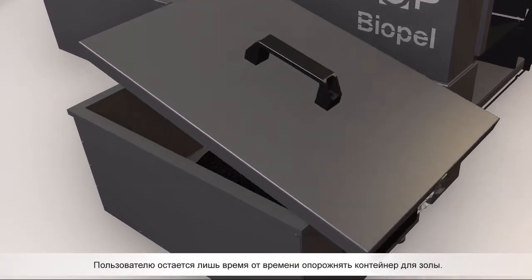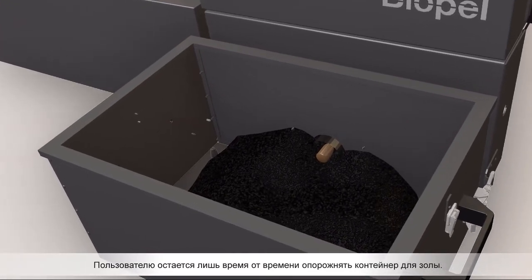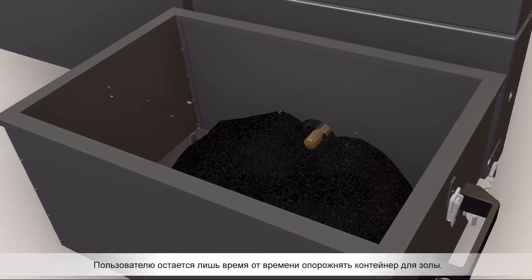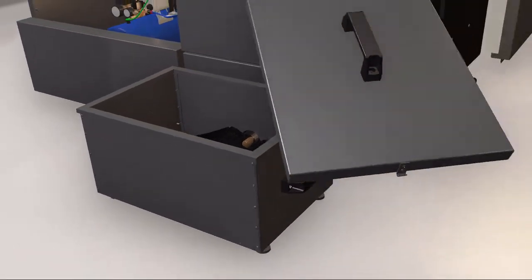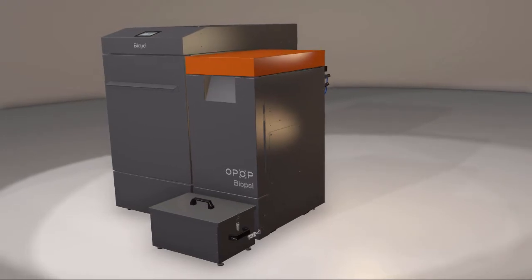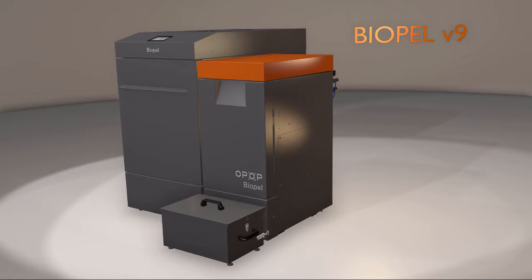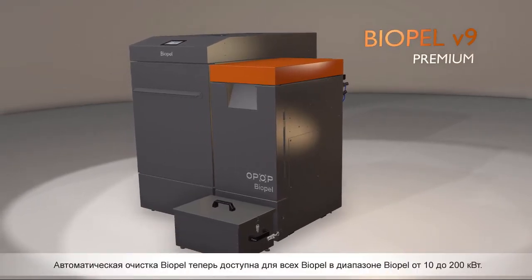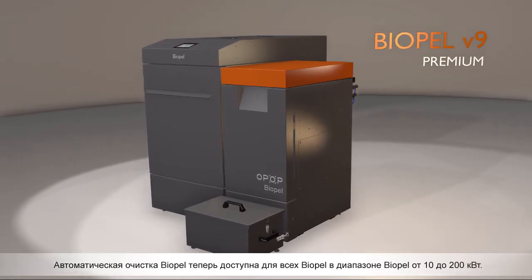The only thing left for the user is to empty the ash container once in a while. The automatic cleaning is now available for all POPEL units in the biopellets range from 10 to 200 kilowatt.